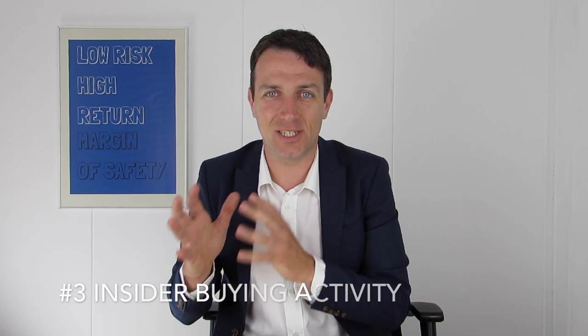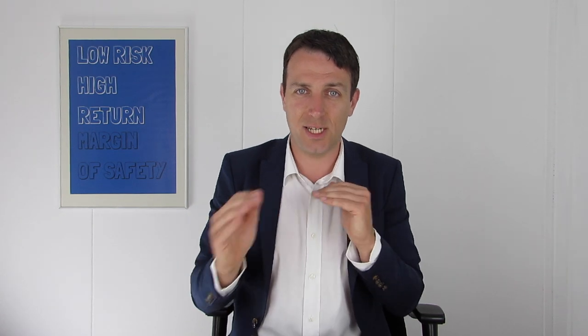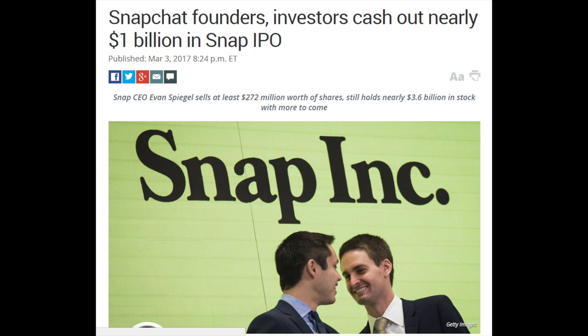Number three: look at what insiders are doing — especially middle management, vice presidents, and so on. The CEO might buy stock just for appearances, but middle management are normal people with mortgages and families. If they are betting on the company with their own cash, that's a real signal of value. For example, Nefson's vice presidents have been buying stock with their own cash, suggesting a positive catalyst is coming. On the other hand, Snapchat's founders cashed out almost $1 billion at the IPO, and the result was terrible stock price performance afterward.